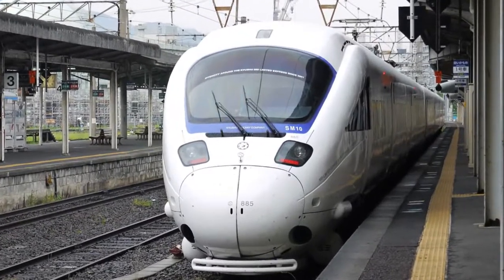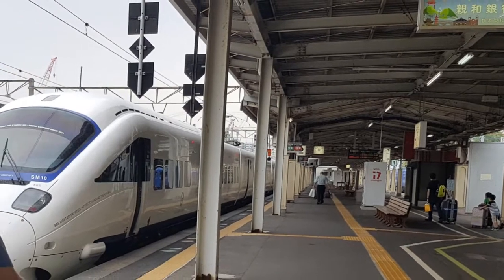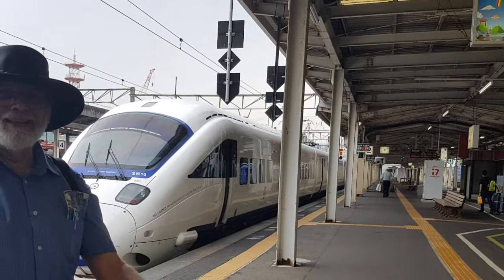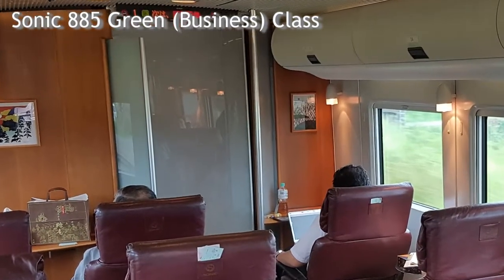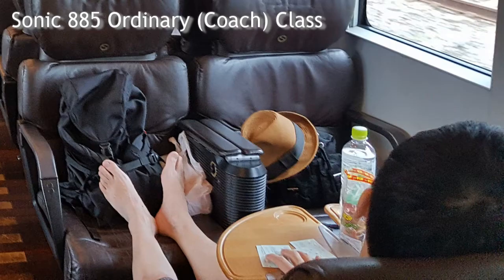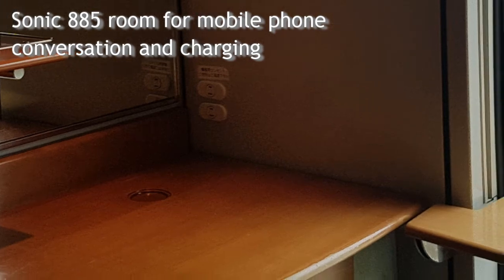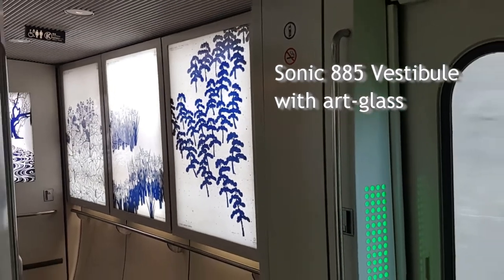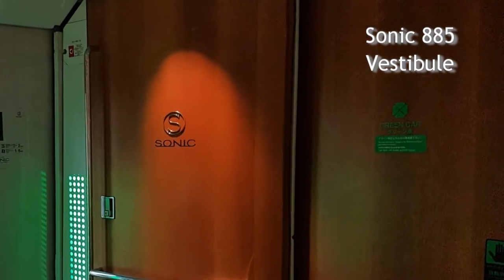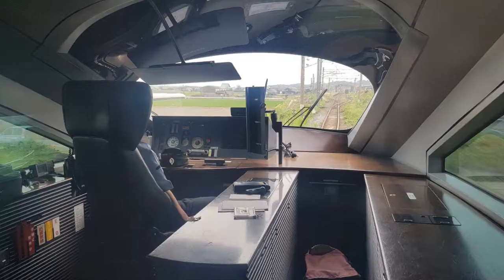So let's take a look at the 885 series. Last year I rode an 885 from Nagasaki to Tosu. A nice fellow insisted on taking a photo in Nagasaki — I was fresh back from Australia. I had a chance to take several photos of the interior, including business green class, standard class, cell phone room, vestibule, bathroom, and control cab.